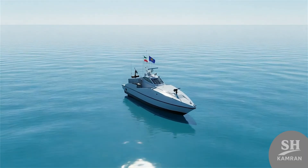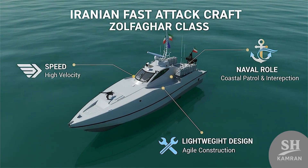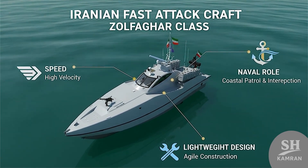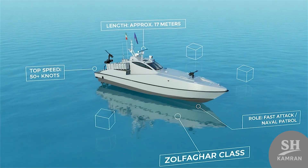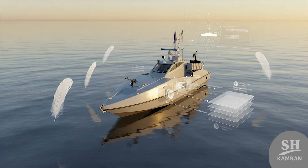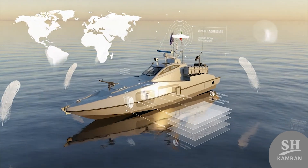Hello friends. In this video, we are talking today. We want to explain about an Iranian fast attack boat. Its name is Zolfagar and belongs to IRGC Naval Force. We will simply cover history, features, missions, and other things.